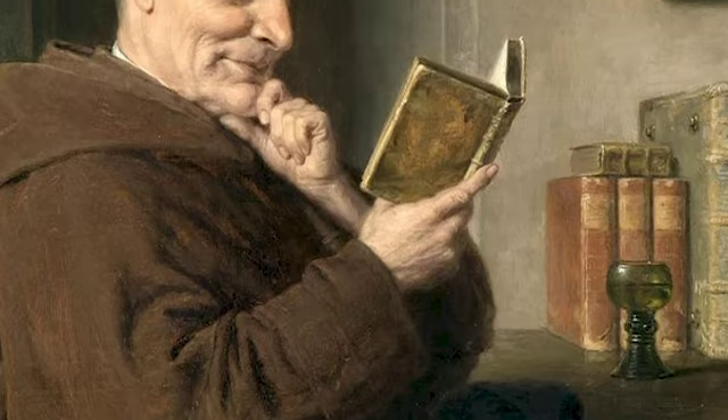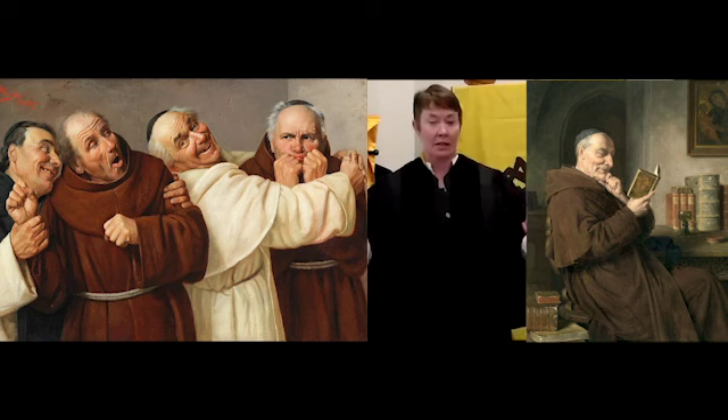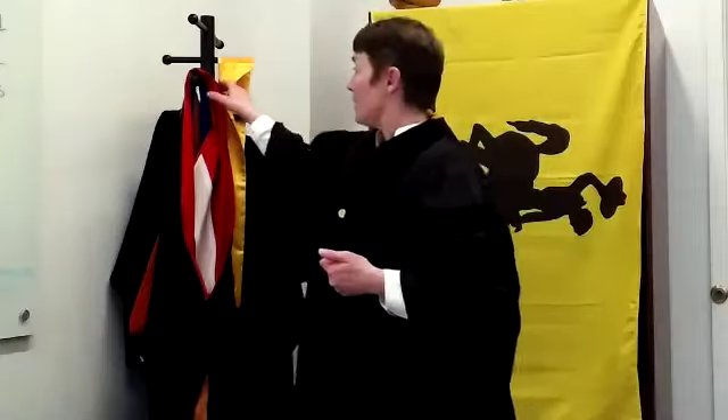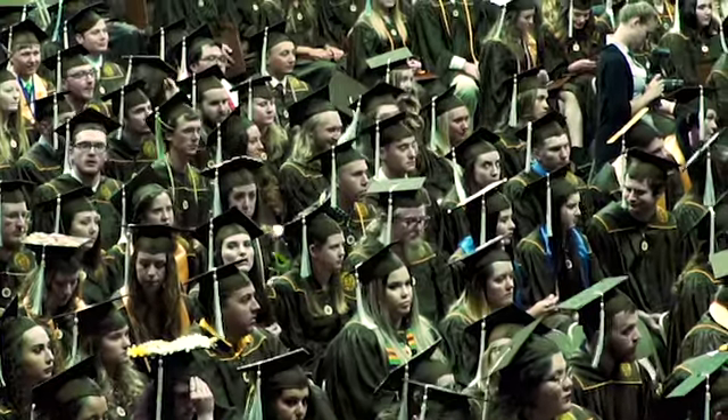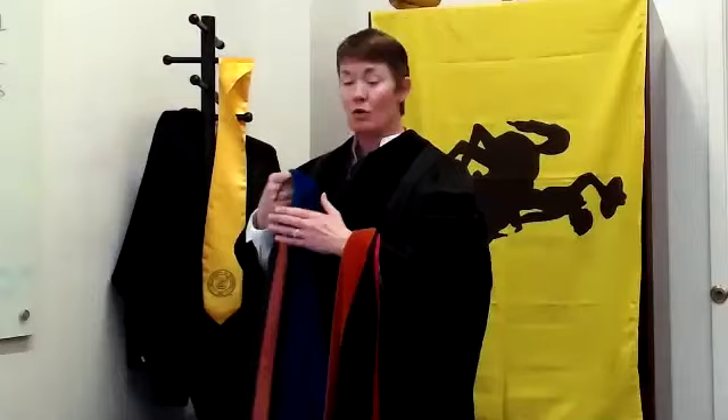Now why do we wear these garments as part of this celebration? Well, basically it comes down to hundreds of years of tradition, and here's a hint: you and I are now dressed basically like 8th century German monks. The next time you're at a commencement, take a look at the hoods that people are wearing with their regalia — they'll tell you quite a bit about where they went to school and what they studied.